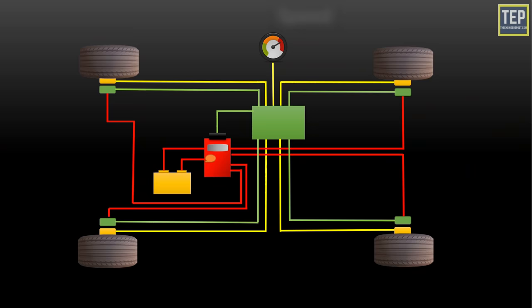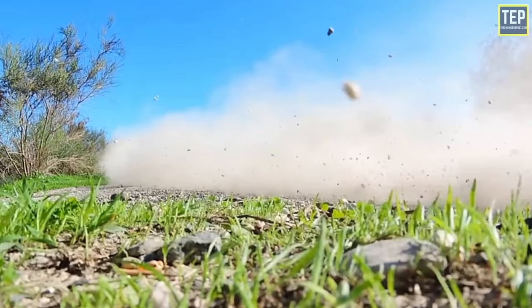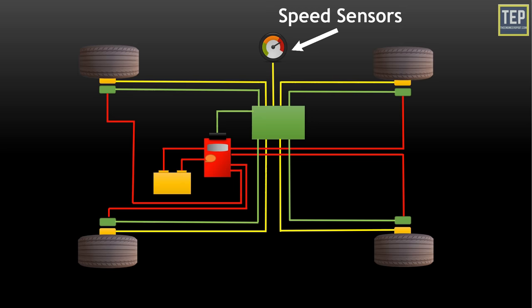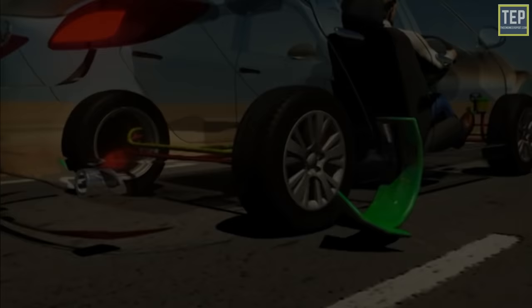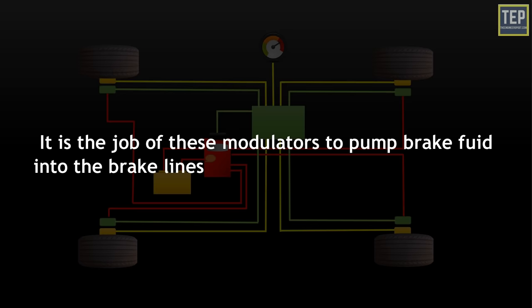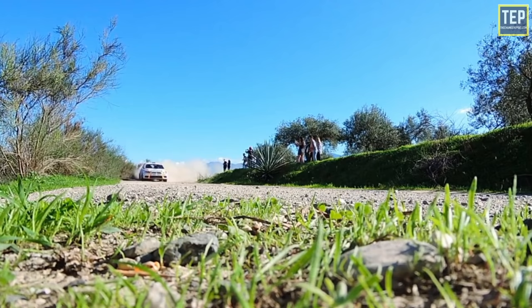An EBD system makes use of three components: speed sensors, brake force modulators, and an Electronic Control Unit (ECU). The speed sensor calculates not only the speed of the car but also the speed of each wheel — a discrepancy between the two can lead to wheel skidding. The ECU collects data from wheel speed sensors and calculates the slip ratio, which is the difference between the car's speed and the tire's rotation. The brake force modulators then pump brake fluid into brake lines and activate brake cylinders to keep the slip ratio within limits. All three components work in tandem to make EBD function effectively.